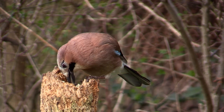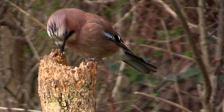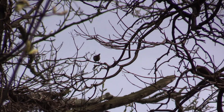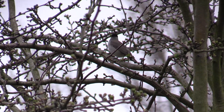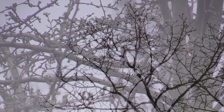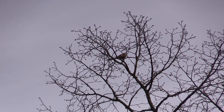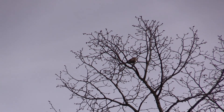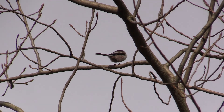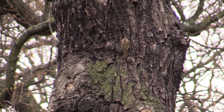Jays will come down too, eating all the seeds before leaving. A coal tit is singing from a treetop, and a chaffinch is calling. Long-tailed tits zoom around in flocks. This is a treecreeper running up an oak tree, looking for insects in cracks in the bark.